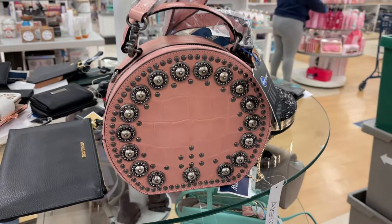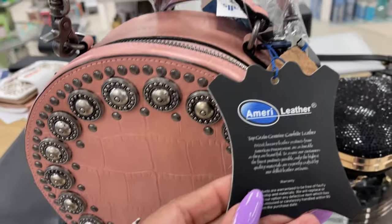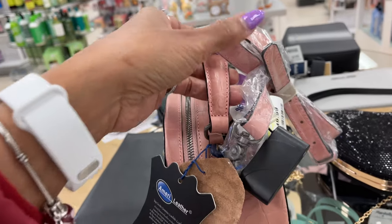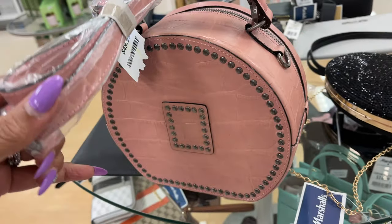Look at this pretty bag — beautiful details and it's by Mary Leather. It's got a handle strap and a shoulder strap, and it's for $50. And this is the back.